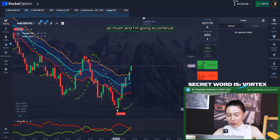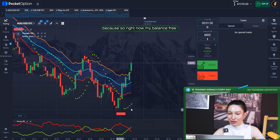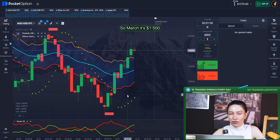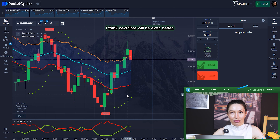I'm going to continue with more investment of course, because right now my balance has raised so much — it's $1,500. I think the next trade will be even better.